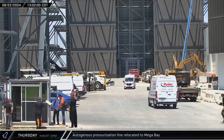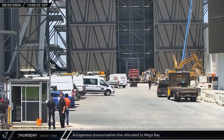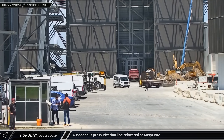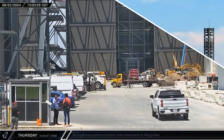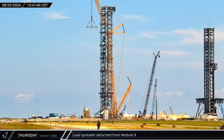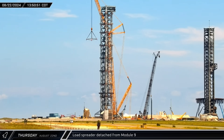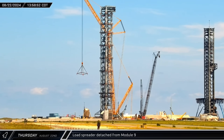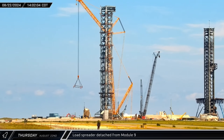Making use of a transport cart, an autogenous pressurization line was brought out from Star Factory and taken to Mega Bay for installation. With the last tower module mounted and in place, the load spreader was detached and later brought down from the tower, set down in a staging point farther away from the tower now that it's no longer needed.